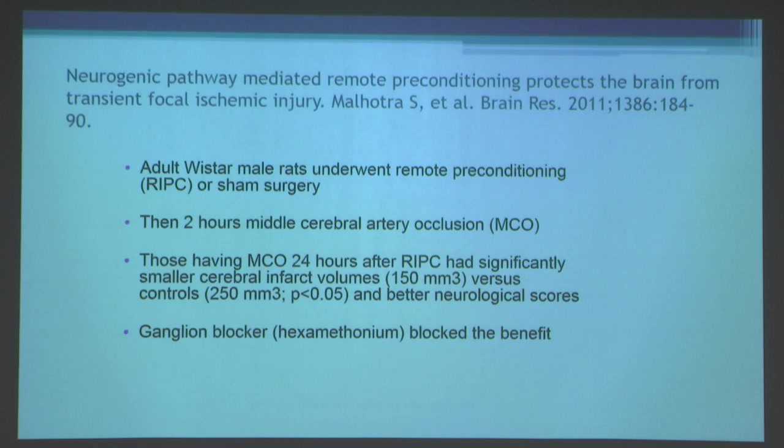Remote ischemic conditioning may also protect the brain. A study on neurogenic pathway-mediated remote preconditioning by Mel Horiguchi and coworkers used adult male Worcester rats undergoing remote preconditioning or sham surgery, followed by two hours of middle cerebral artery occlusion. Animals having middle cerebral artery occlusion 24 hours after RIPC had significantly smaller cerebral infarct volumes — 150 mm³ versus 250 mm³ in controls — as well as better neurologic scores. Interestingly, ganglionic blockade with hexamethonium blocked the benefit, suggesting the nervous system and reflexes may play a role in remote conditioning.